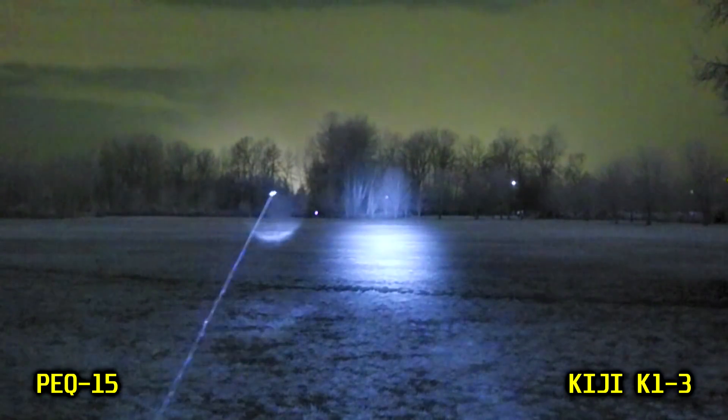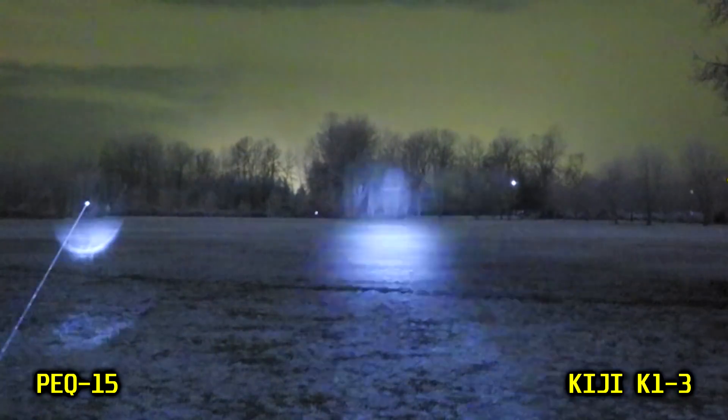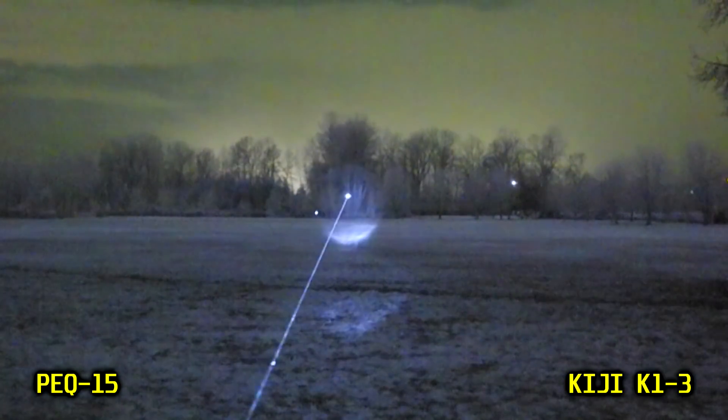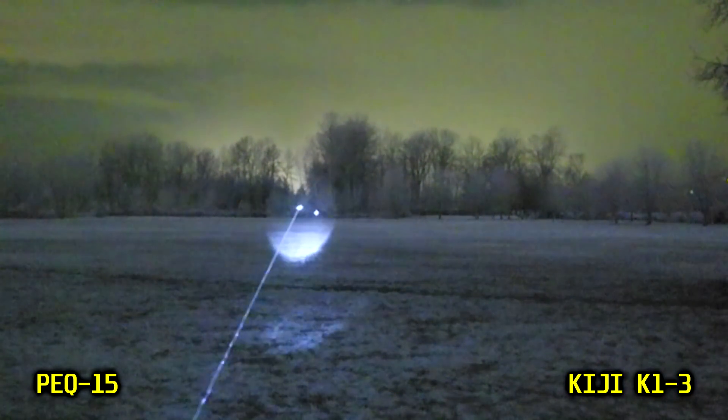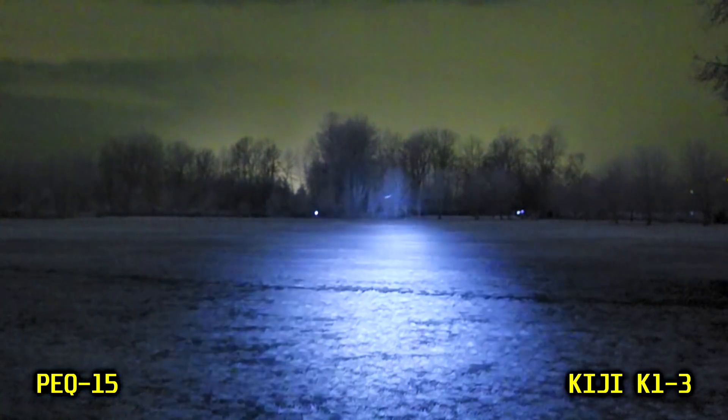Next is a side-by-side and then alternating comparison between the PEC-15 in dual high mode — so high laser, high illuminator — and the Keegee paired with a Steiner O-Tal-C civilian-powered laser. This is where you can start to see a potential issue with the Keegee. It has way more flood than the PEC-15. When we add in the laser as a reference point to where we're trying to aim, you can see that when I'm actually aiming at the base of the tree line, I get quite a lot of spill onto the grass between me and the target. This is essentially wasted illumination, but it also has the potential problem of causing auto-gain or auto-gating on the tubes to make our actual intended target harder to see.